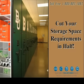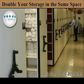Here's an example of cutting your storage space in half — here's a university. Or double the storage in the same space.